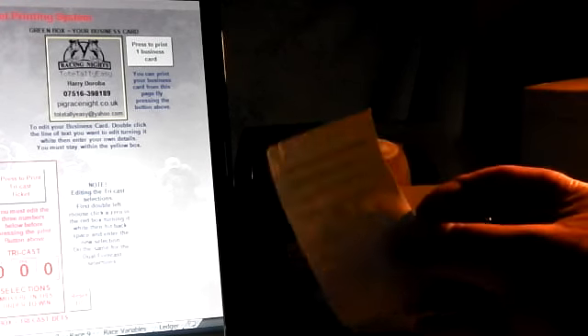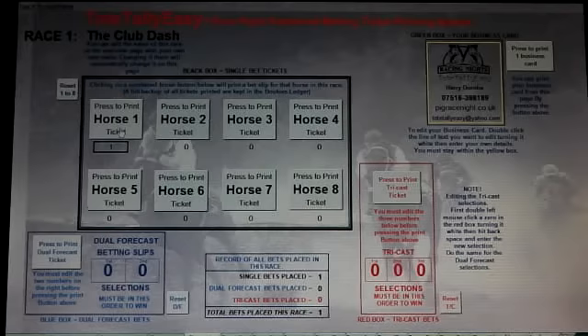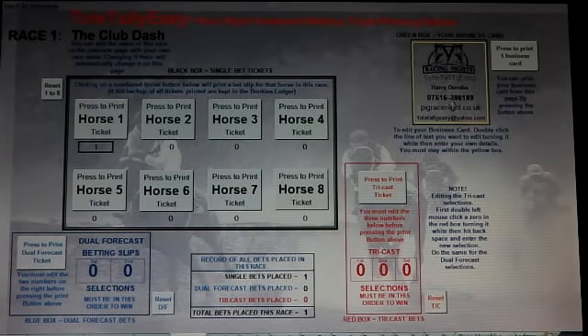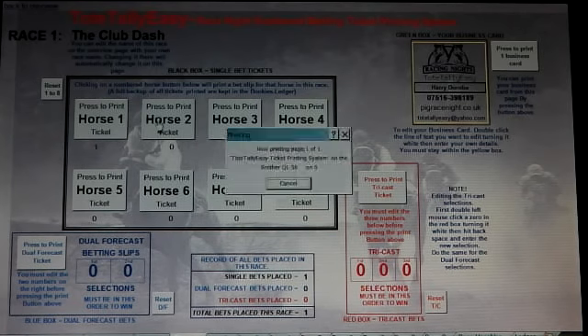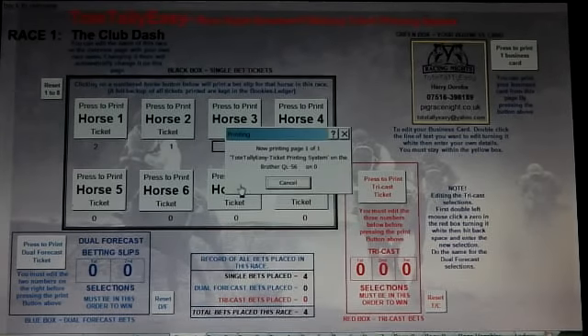On plain paper. Just by way of demonstrating how fast you can print — your own business card is up here. Edit it by clicking into the boxes. But now we'll print one, two, three, four tickets.